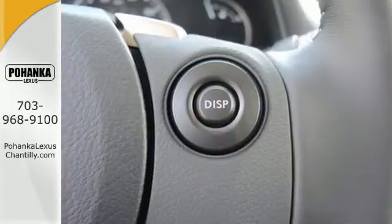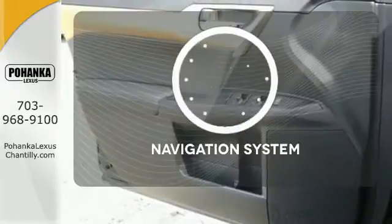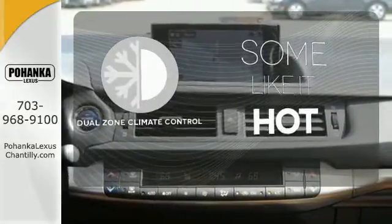No matter where you go, you'll get responsive handling and great ride quality in this hybrid. It comes with a navigation system to easily guide you to your destination. Dual zone climate control lets you and your passenger pick a personal temperature.